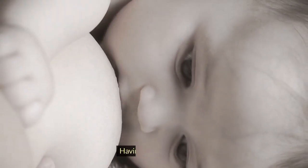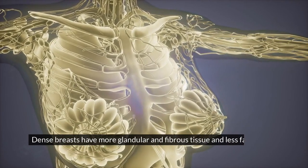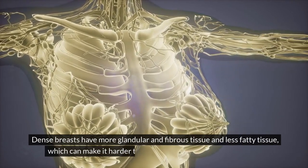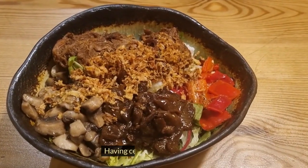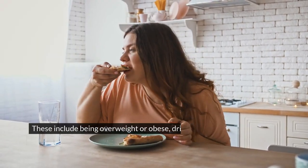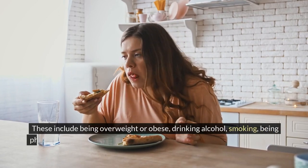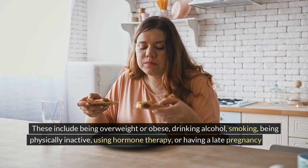Factor 5 is having dense breasts. Dense breasts have more glandular and fibrous tissue and less fatty tissue, which can make it harder to see breast cancer on a mammogram. Factor 6 is having certain lifestyle factors. These include being overweight or obese, drinking alcohol, smoking, being physically inactive, using hormone therapy, or having a late pregnancy or no pregnancy.